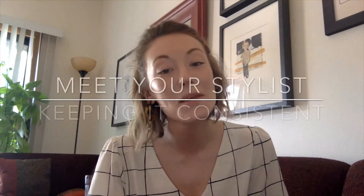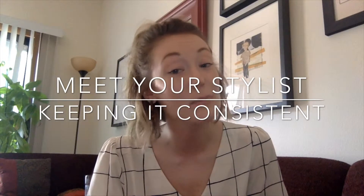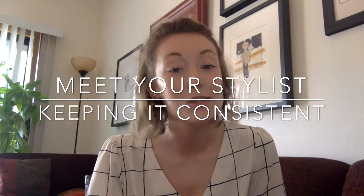Hi guys, Sam here with Meet Your Stylist, and we are back again this week with part four of our mini series on keeping clients. This week we really want to dive into the client experience and keeping it super consistent as a means of retaining clients.